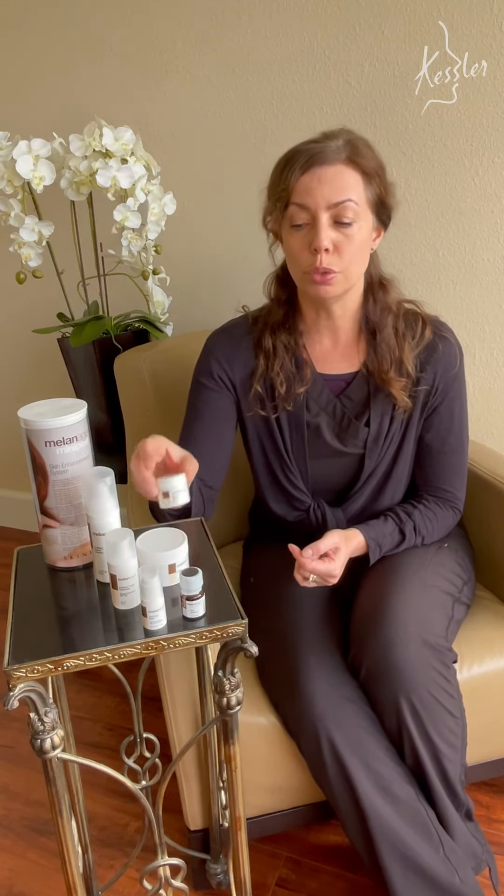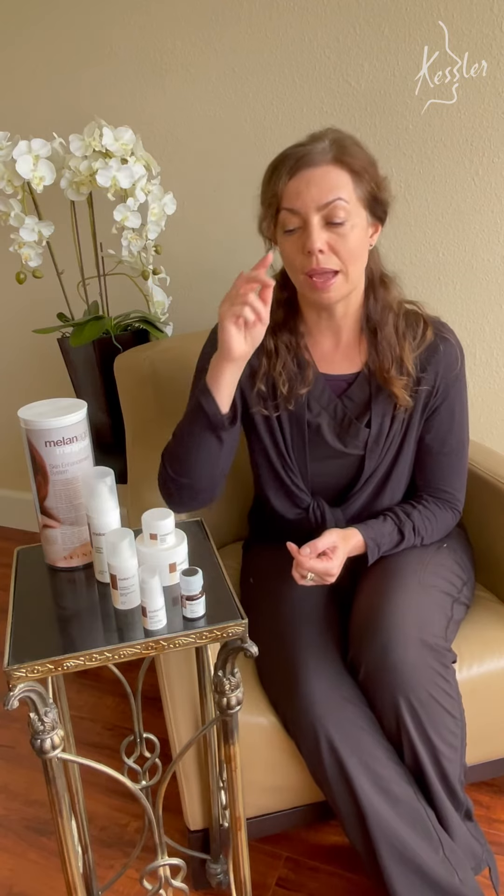You're going to see great results after the first week and after the second week, but you will not be at your final result until the Melanage two cream is done, and that is about two months. So come on in for more details. Again, this is the procedure and product of the month and it's 20% off, so give us a call.